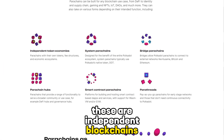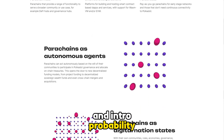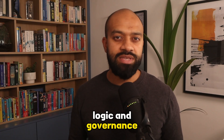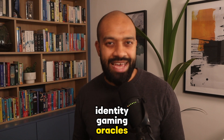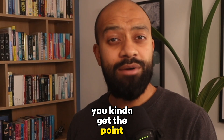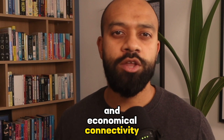Parachains: these are independent blockchains that connect to the relay chain and benefit from its security and interoperability. Parachains can have their own tokens, logic, and governance, and can be optimized for specific purposes such as smart contracts, identity, gaming, oracles — you get the point.